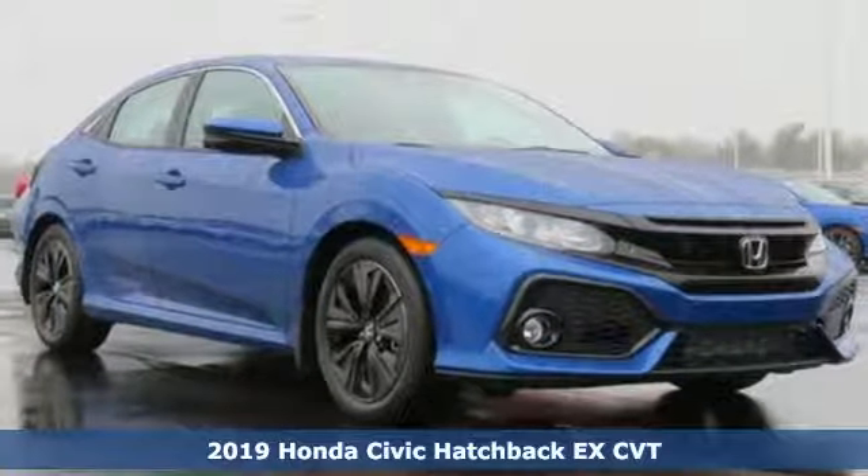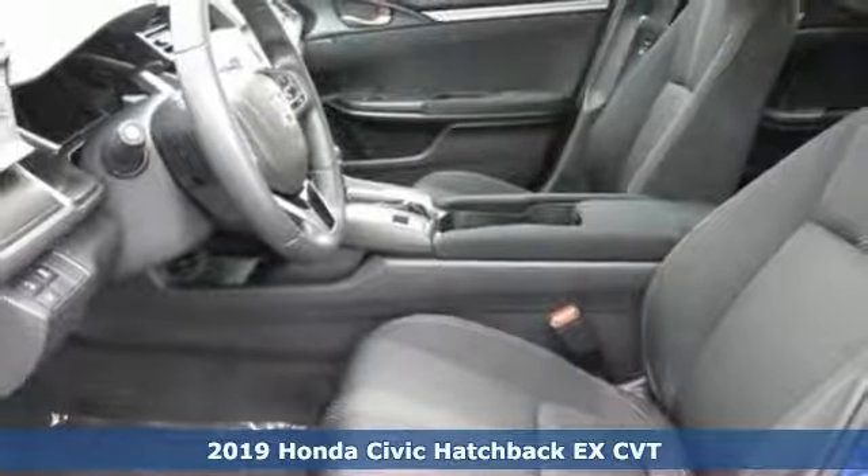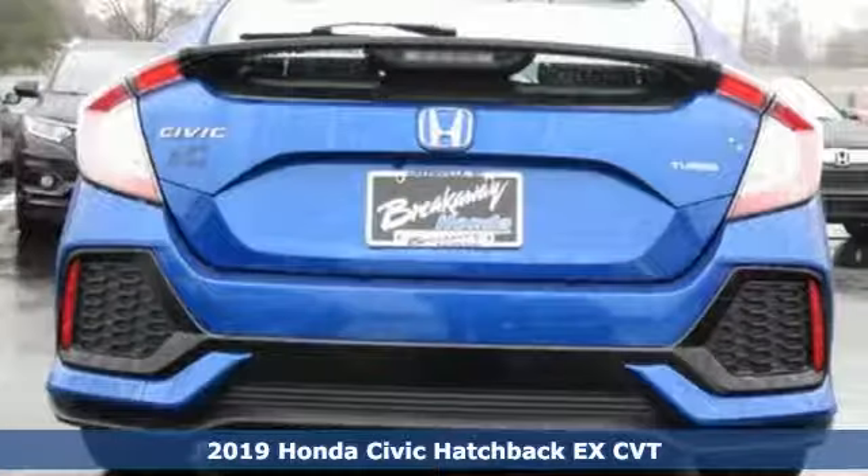It's a new 2019 Honda Civic Hatchback. Every Honda's designed with the driver in mind. Plus, it offers an exciting list of features.